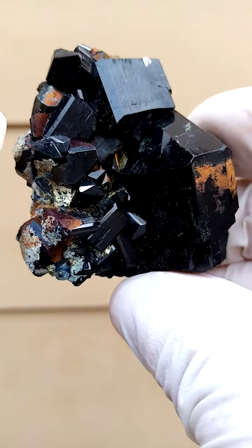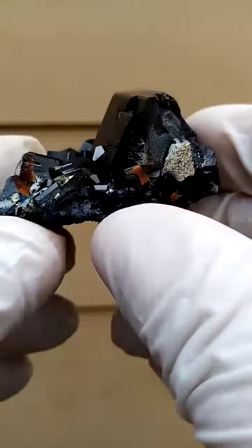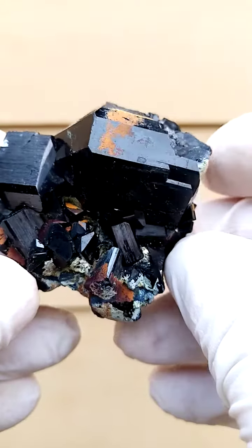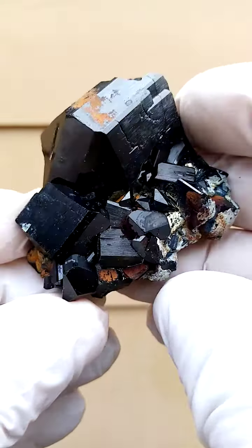A solid, pretty solid formation of the schorl tourmaline intersected with some feldspar. On this piece we may also have some hyalite opal, which of course fluoresces under shortwave UV light — so under UV, these sections on the sides will most likely fluoresce a bright yellow to green.